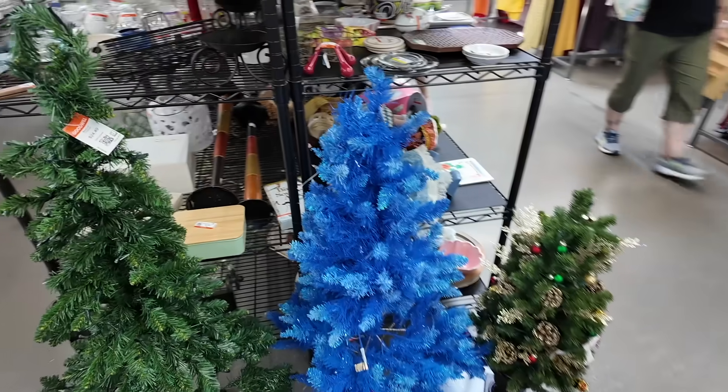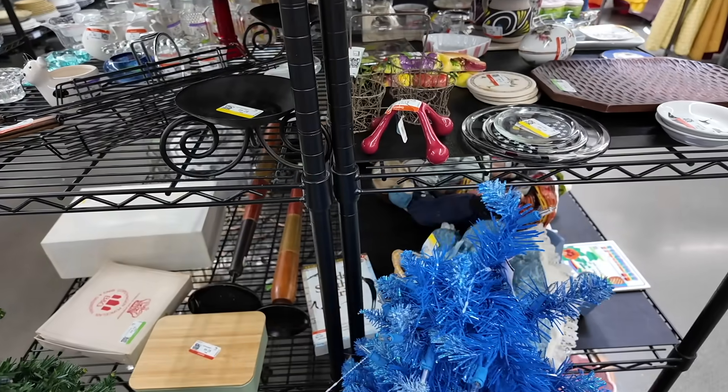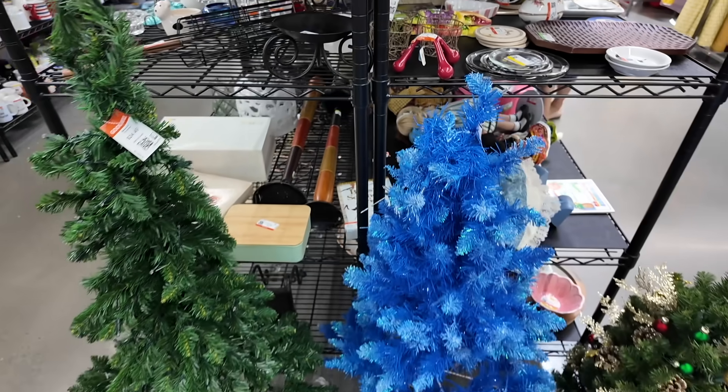Check out all the Christmas trees. This one is really fun — I love the blue. Maybe I should start decorating for Christmas.